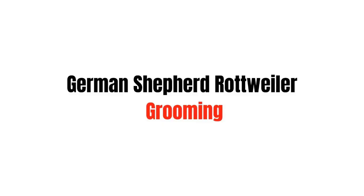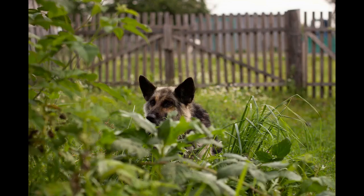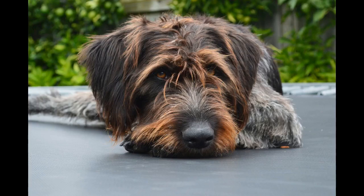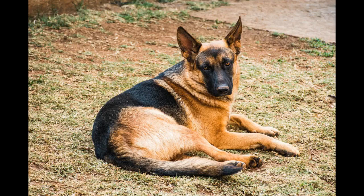While the Rottie is relatively easy to groom, the German Shepherd can have quite long fur. No matter what the exact fur looks like, get ready for serious shedding twice a year. Apart from shedding season, regular brushing should suffice. The Rottie has a striking black and tan coat, which can make for an interesting mix with the similar coat color of the GSD. Both dog breeds have an undercoat, which makes them suitable pets for colder climates.